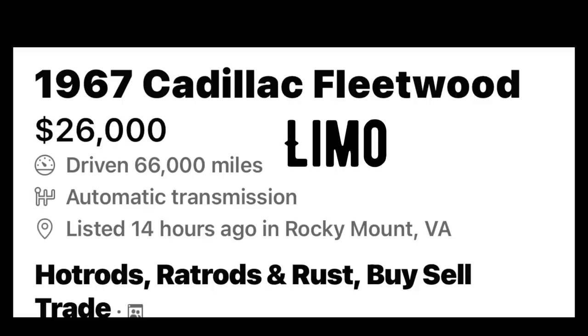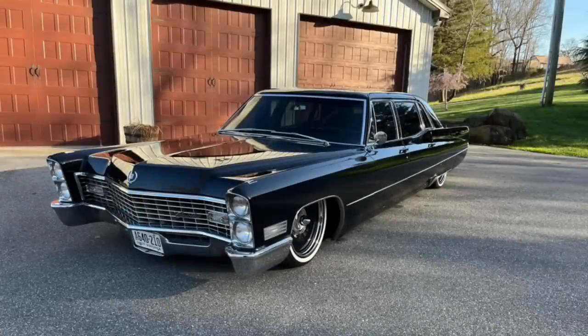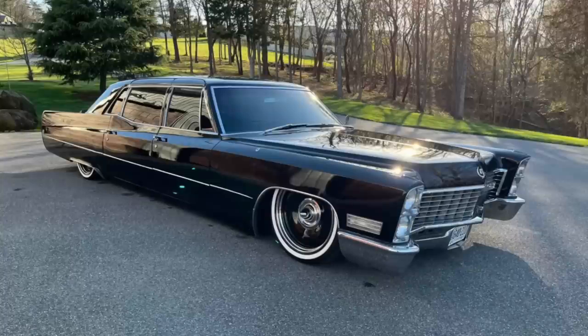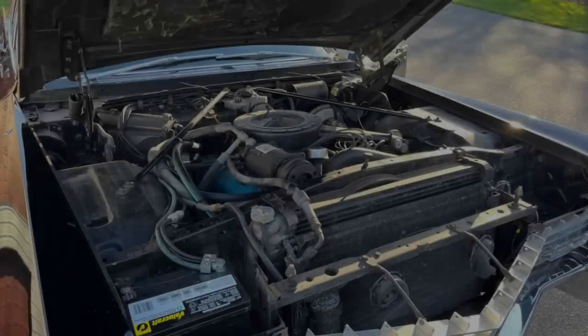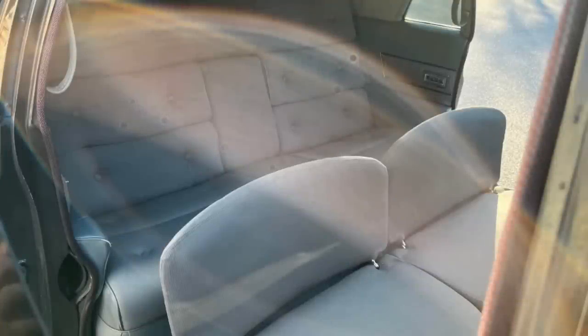Number four is a 1967 Cadillac Series 75 Fleetwood limo listed in Rocky Mount, Virginia. This is a rare factory limo — not a family car — with 66,000 original miles. It still has the partition glass separating the front seat from the back seat, black leather interior in the driver's section, and gray cloth interior in the rear. About 80% of it is original paint. He's had all new wheel cylinders, brake hoses, brake lines installed, plus new 20-inch Detroits and Diamondbacks, and a new seven-way wireless air ride with a seamless five-gallon tank.